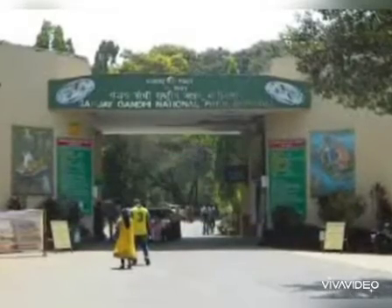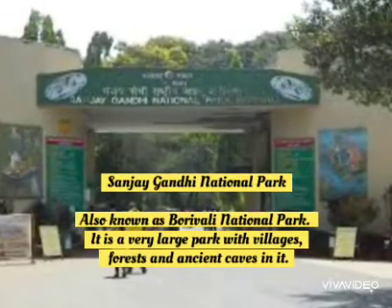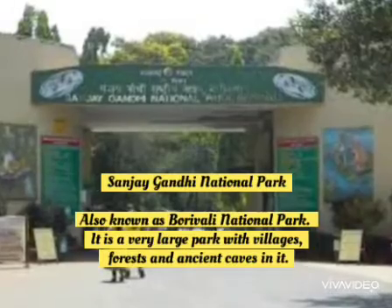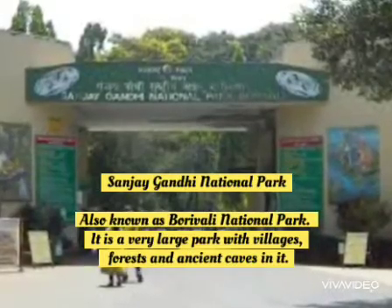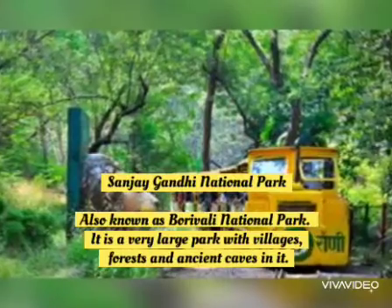Next is Sanjay Gandhi National Park. It was earlier known as Boriwali National Park. It is a very large park with villages, forests and ancient caves.